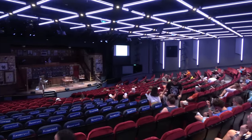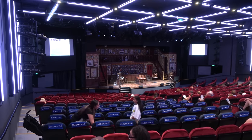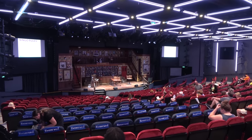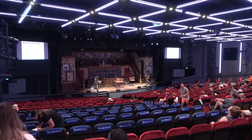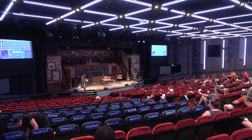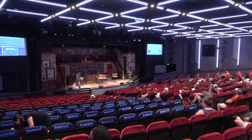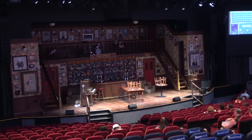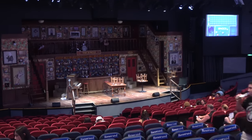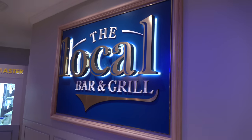On deck seven all the way in the front of the ship you'll find the Encore Theater, the main show theater on board. On our five-night cruise they used it for bingo, comedians, and a magician. Night two had the Beatles in here instead of the Cavern Club. Night three was their big production show called Choir of Man — I've heard very good things about it and I'm very excited to see it tonight.